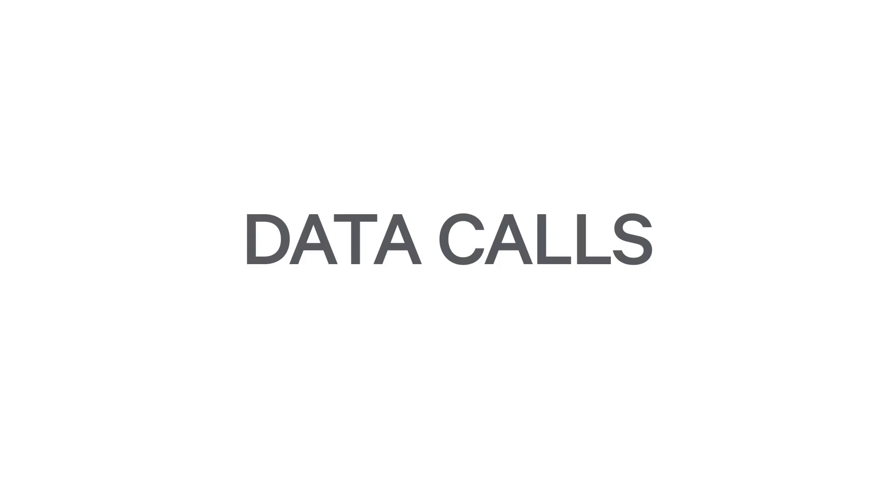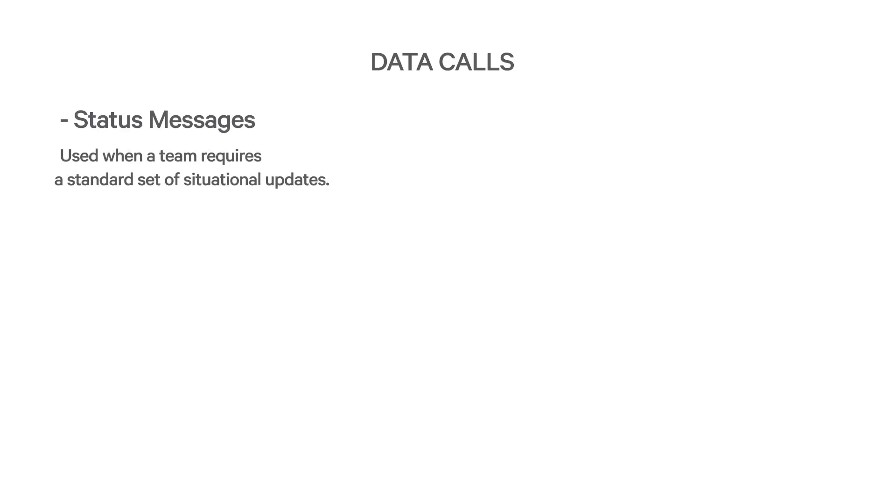In addition to voice calls, the P25 network supports a wide range of data calls. Status messages have been used in radio communications for many years, and P25 supports the use of status messages. A pre-programmed list of messages is configured in the radio units and at the dispatch console. Rather than sending a voice call to update the status of a job, a status message can be quickly sent. Status messages work well for teams that have a standard set of situation updates that have to be reported.